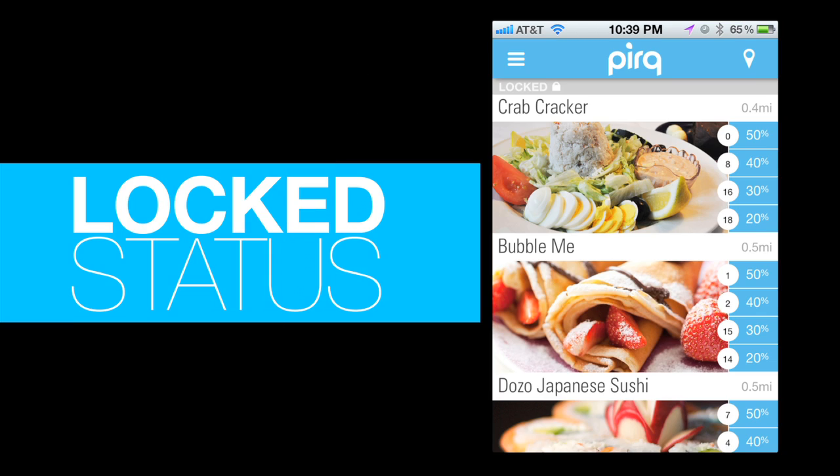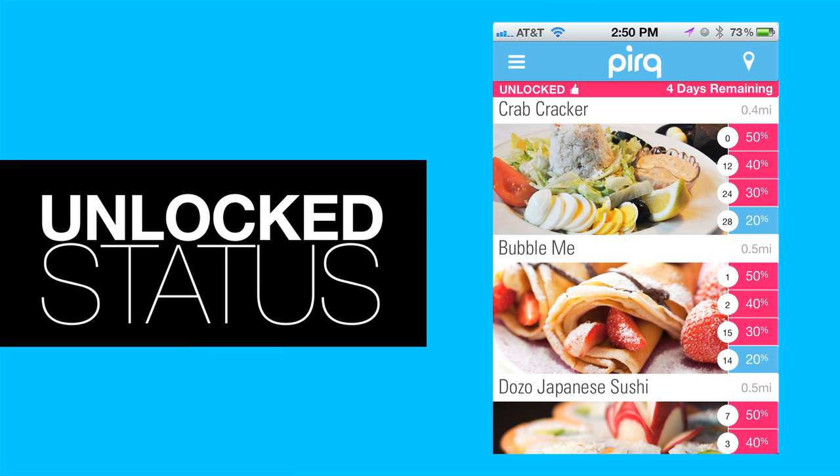Every time you redeem an offer, you will go from a locked status to an unlocked status for seven days. With an unlocked status, you will have access to all the special inventory, including the 40 and 50% offers. So, just by redeeming once a week, you'll have unlocked deals continuously.